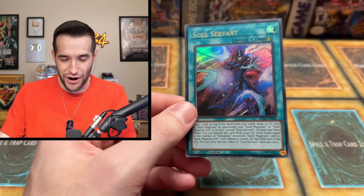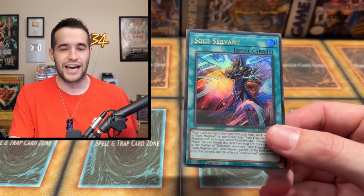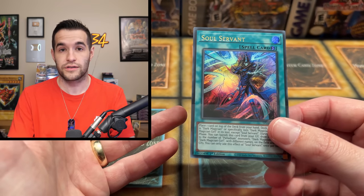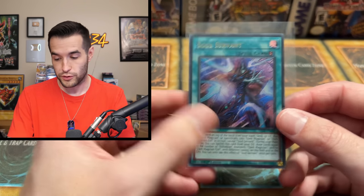Oh wow — eating my words! We pulled something. The 'never pull anything edition' came through — Soul Servant, original print! That's got to be the best light edition pull I've ever had. Look, I am eating my words, but at the same time still do not buy these expecting to pull anything. This is the first time I've ever gotten a good card out of a light edition. That's literally one of the best cards in the set. It's not crazy valuable because there's a secret version which is just better, but it is the first print.